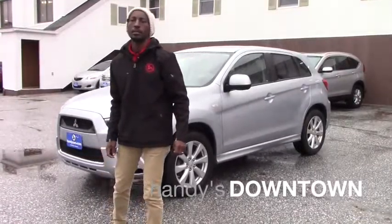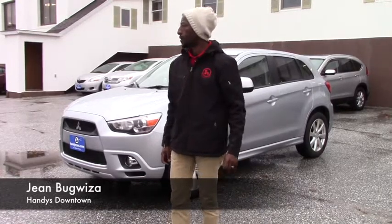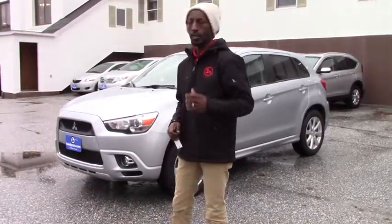Good morning, Jess. My name is Jamari. I'm here at Henderson Town. Thank you for calling and asking for some information about the vehicle you were interested in.